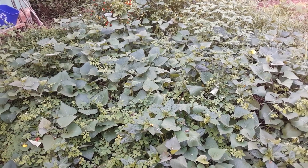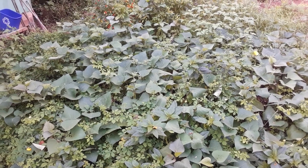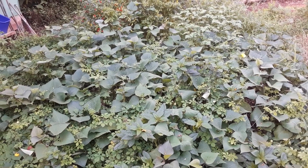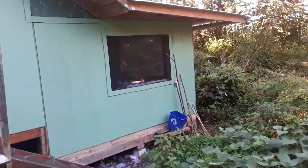Bitter melon is a little harsh, a little bitter — I go sparingly on it. It's supposed to lower your blood sugar, so I heard it's good for diabetes. Guava leaf tea is actually good for your blood sugar too, and both of those grow abundantly here in Hawaii.